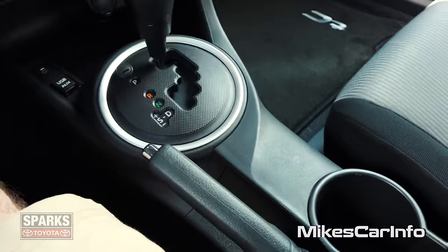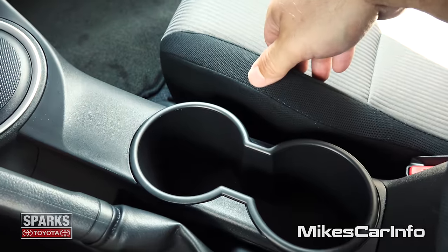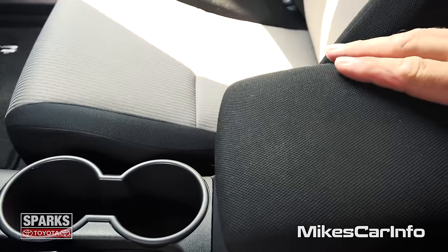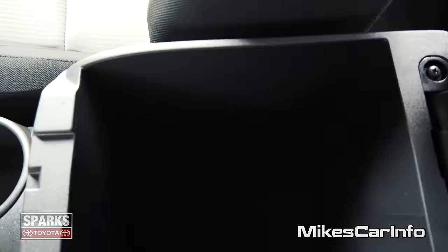There's your parking brake. Then you have your cup holders, separated by an empty space so you can put other things in there besides cups, like cell phones. Then you have this cloth-covered armrest that lifts up and you have a little storage cubby in here where you can put some stuff.